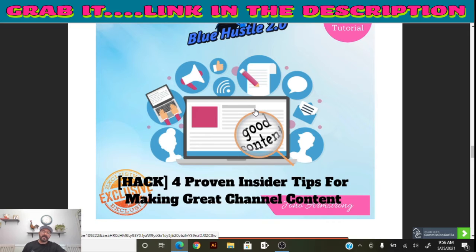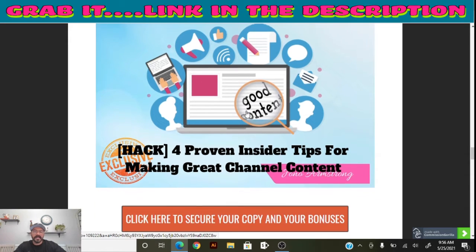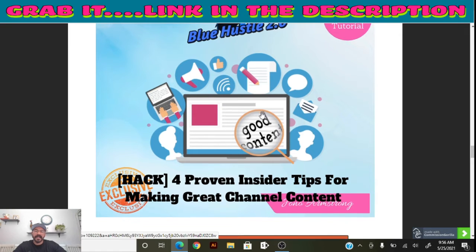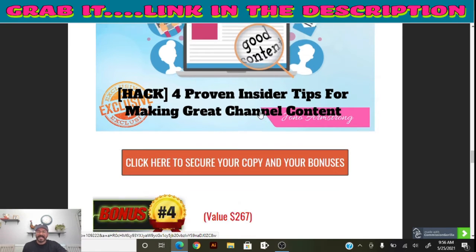The third bonus gives you four proven insider tips for making great channel content. It's material you'll need to read, but it's a good book to get you started — covering tips on email marketing, traffic, and a lot of great stuff that would be really helpful for your online business.